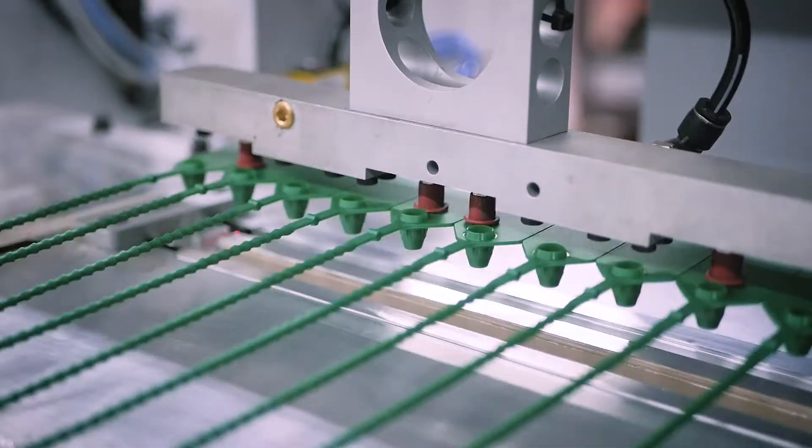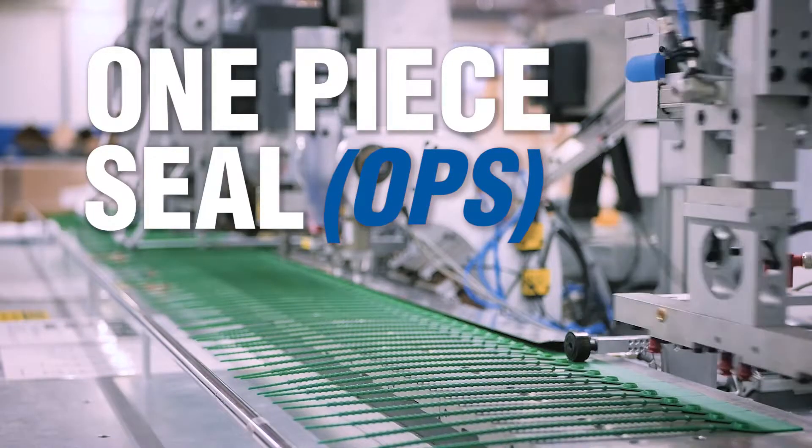To meet fire safety standards, every fire extinguisher requires a special UL certified security seal to signify that the fire extinguisher is full. CSS's one-piece seal, or OPS, is not only UL certified and fully compliant,